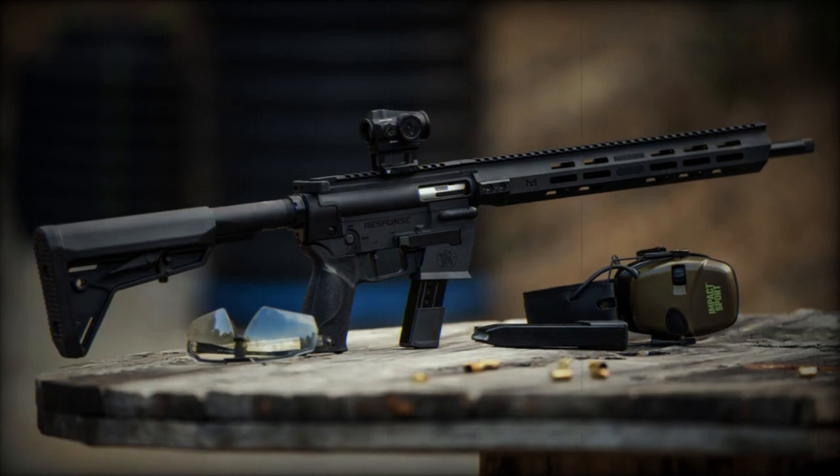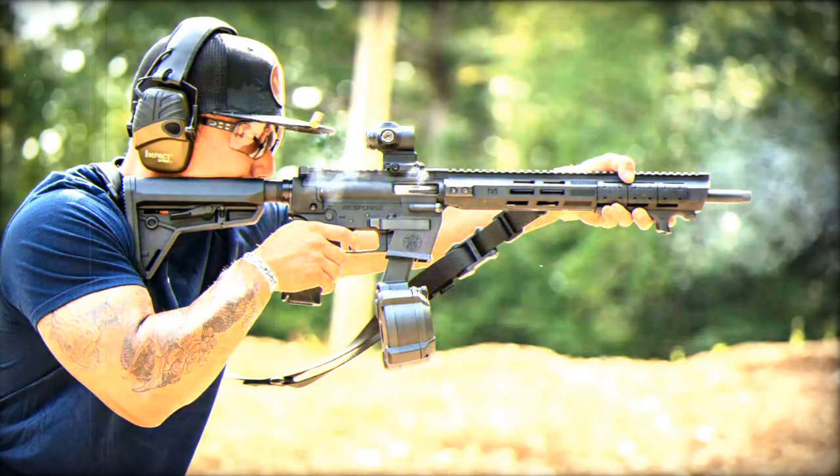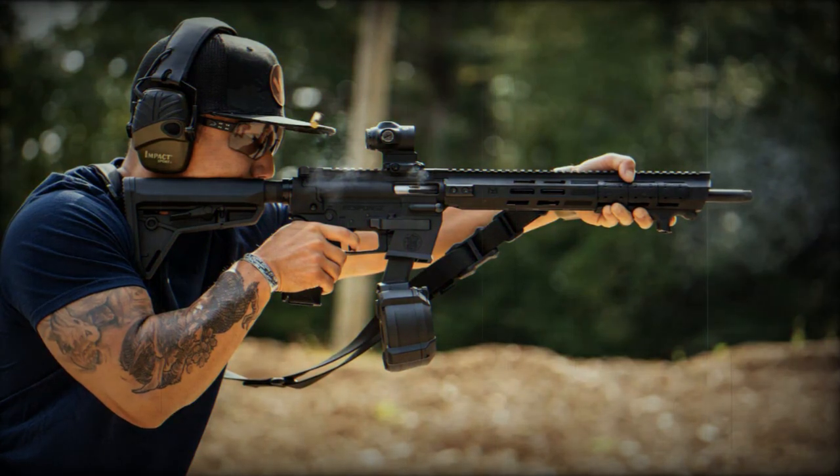Smith & Wesson has expanded its catalogue with the launch of the Response 9mm Carbine. Announced on October 19, this new addition to their arsenal is a versatile platform designed to meet the evolving needs of firearms enthusiasts and professionals.